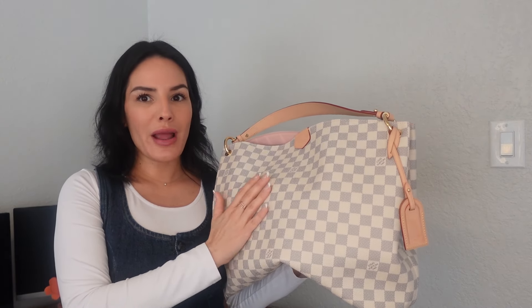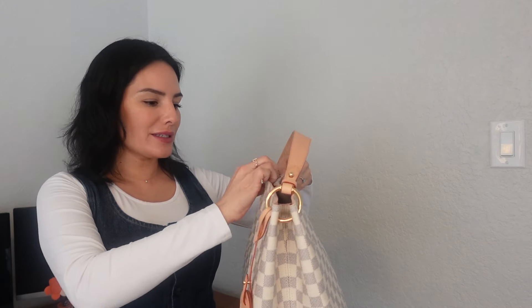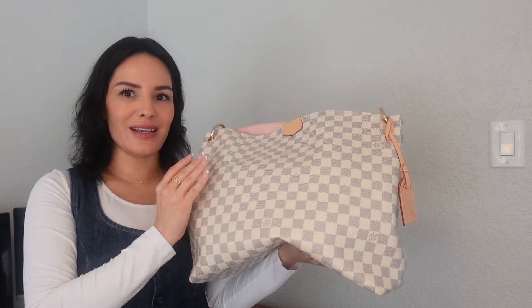I love the color. I think that next to the monogram, the Damier Azur is my favorite pattern — I think it's very beautiful. I'm really excited to use this a lot more in the spring and summer. So this is my tote hobo-style bag, the Graceful in the GM size.